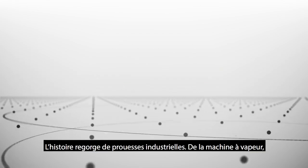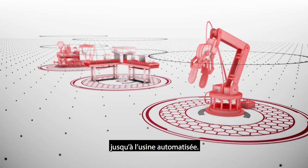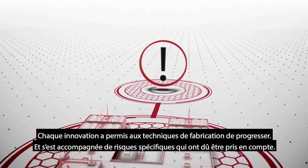History is full of remarkable industrial achievements, from the steam engine, to the assembly line, to the automated factory. Each innovation propelled manufacturing forward, and each one came with inherent risks that needed to be managed.